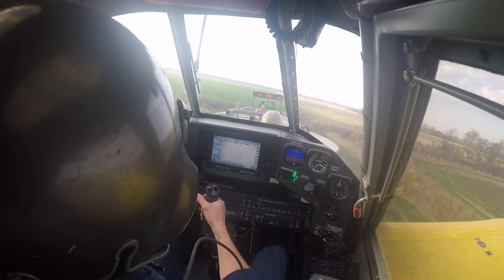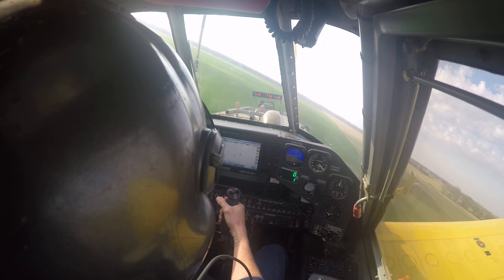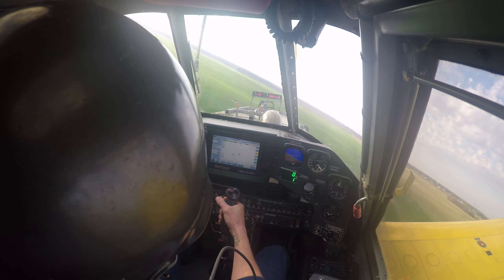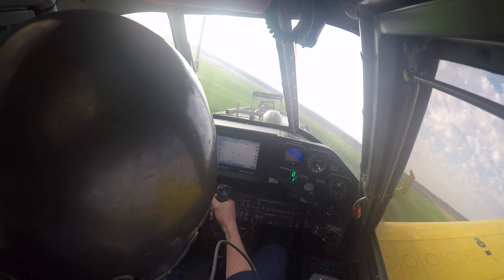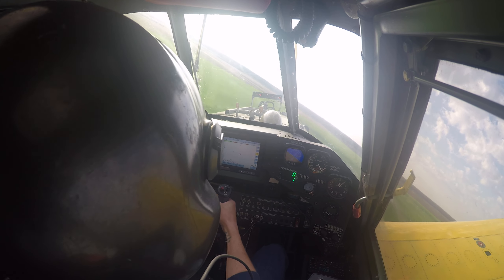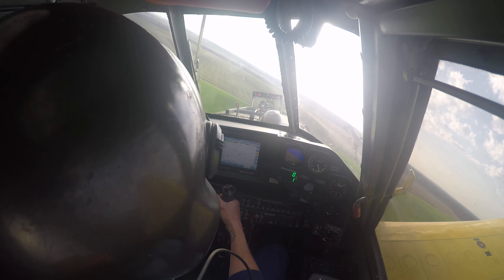I've got about a 12 to 15 mile per hour quartering headwind - winds coming out of the southwest. I just took off to the south so it's going to push me around pretty good. This wheat field I'm flying over right now is one of the ones I've got to fertilize today, but right now I'm going out to one that's a little further out.